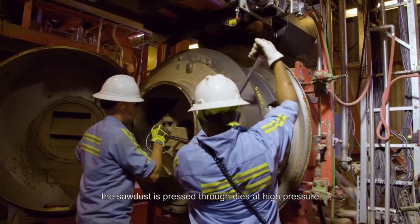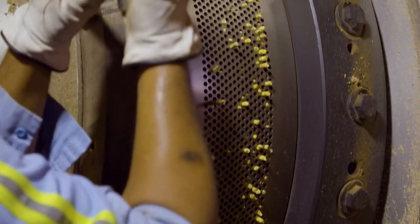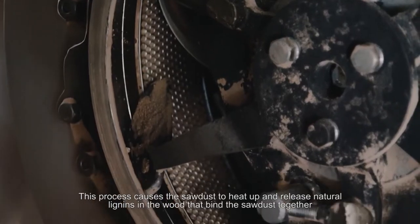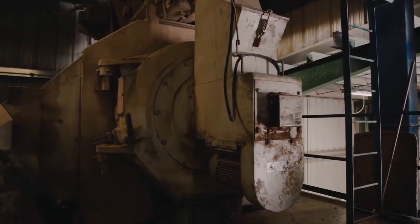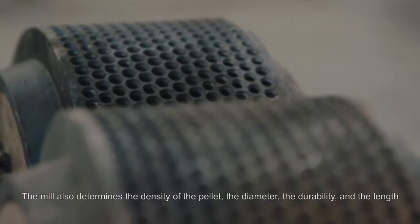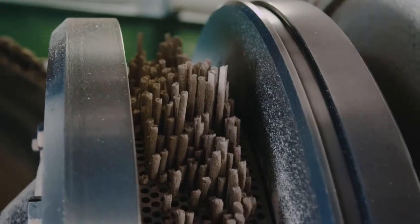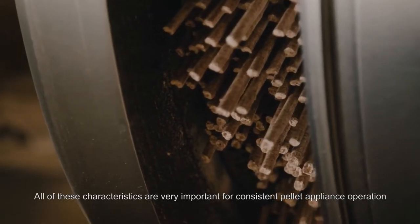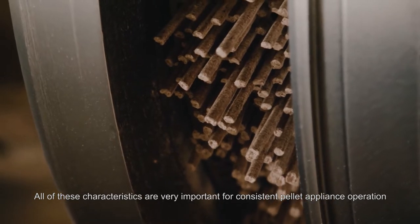After drying, the sawdust is pressed through dies at high pressure. This process causes the sawdust to heat up and release natural lignins in the wood that bind the sawdust together. The mill also determines the density of the pellet, the diameter, the durability, and the length. All of these characteristics are very important for consistent pellet appliance operation.